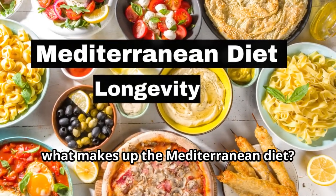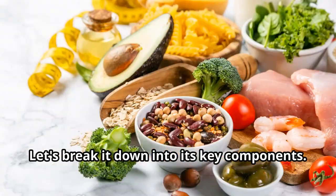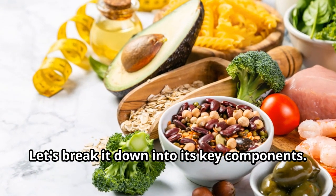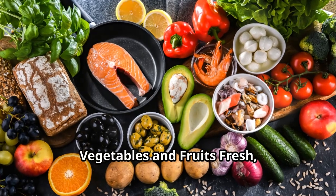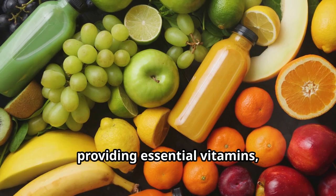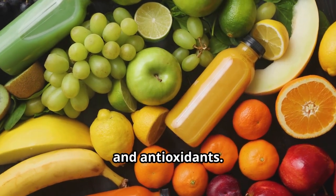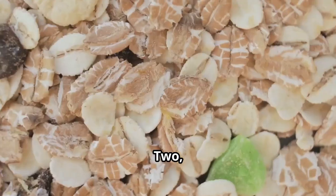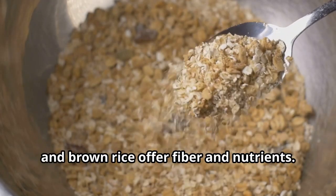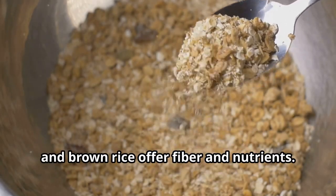So what makes up the Mediterranean diet? Let's break it down into its key components. One: vegetables and fruits — fresh, seasonal produce is a staple, providing essential vitamins, minerals, and antioxidants. Two: whole grain foods like whole wheat, barley, oats, and brown rice offer fiber and nutrients.